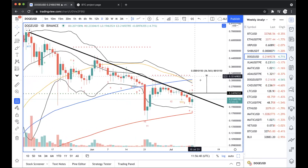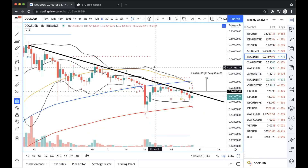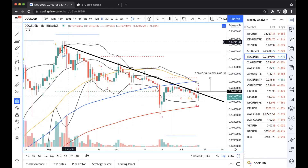The way that this trade can get invalidated — I was looking into the blocks IOMAP, and there is little support. So a rejection of the middle Bollinger band that creates a daily close below 21 cents, I believe we're going lower.